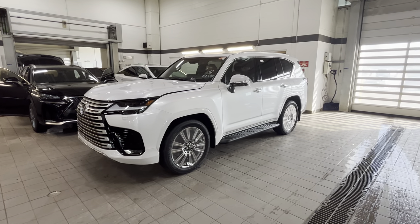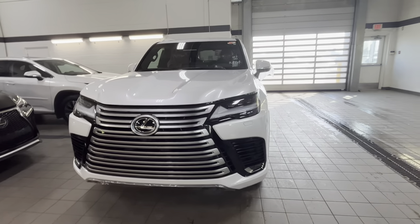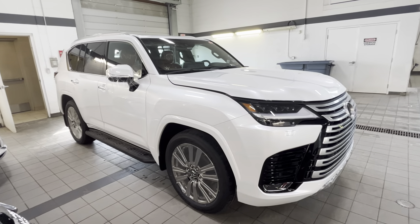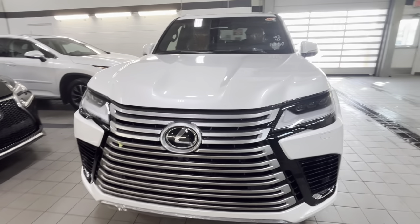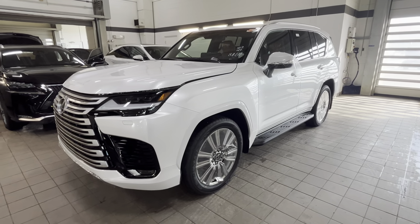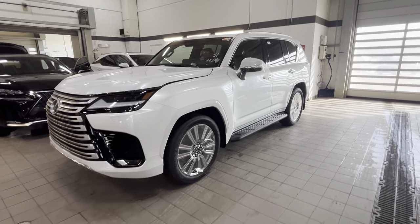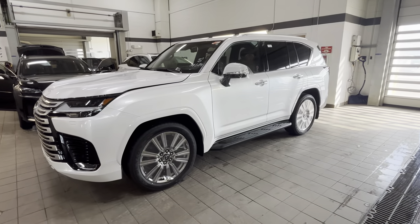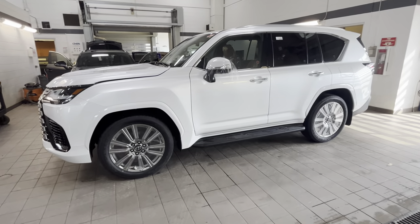Hey guys, this is Roma's Lexus South Point. I just want to do a quick video of this newly received 2023 Lexus LX 600 Executive Package — this one is the VIP four-passenger LX, brand new to Lexus for North America, or Canada at least. It's a pretty cool car in white with caramel interior. I wanted to thank you guys for all the subscriptions, likes, and comments — it really helps me grow my channel and do more content.